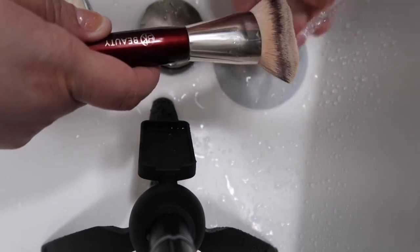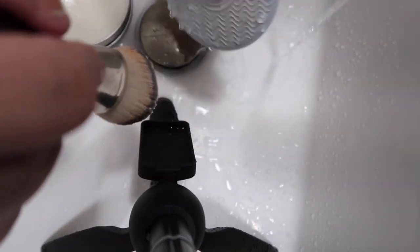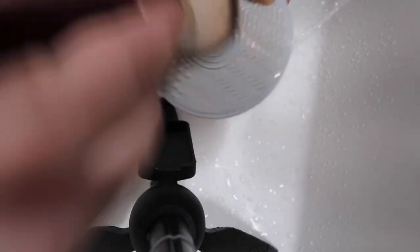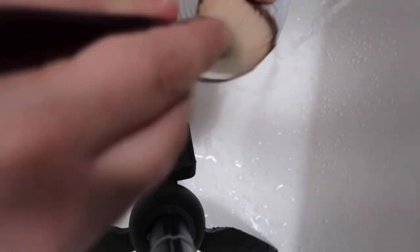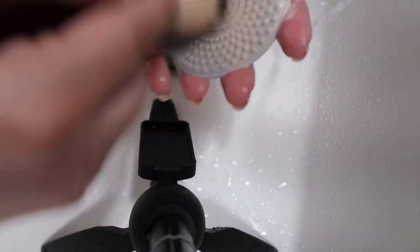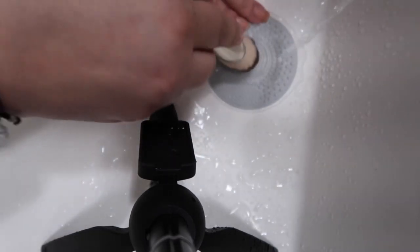You'll see the water gets dirty as you rub. This brush wasn't that dirty, but I use it a lot so I want to clean it. You squeeze out the water and keep going until it runs clear. I wiped it on a towel and it still came out a little dirty, so I went back to do it one more time. I'll keep doing this until the water comes out completely clear.